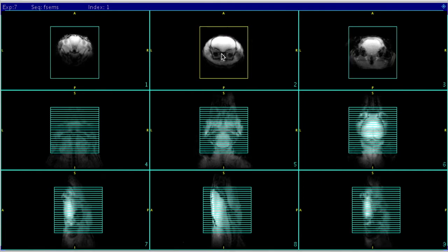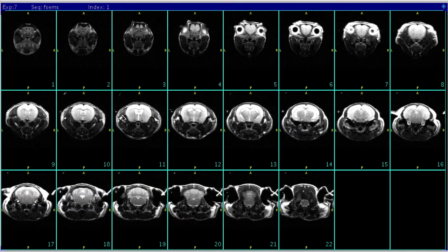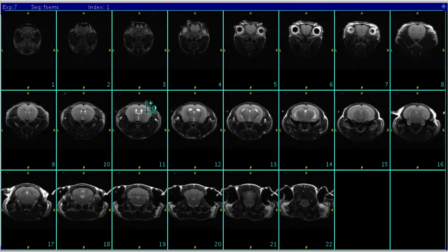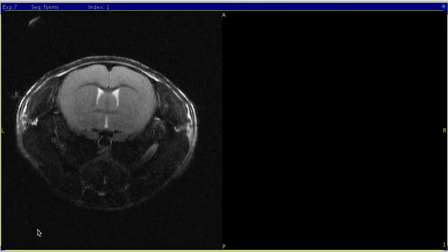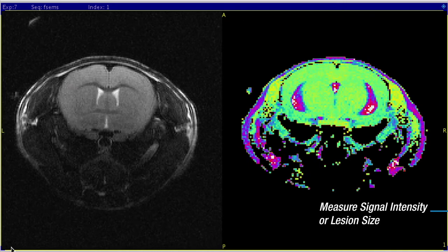After collecting your scout scan, simply load one of the Agilent Neuropack protocols, adjust the slice location, and then scan. You can now relax while the system runs the scan. Our standard protocols are designed to collect each basic neuro scan in about 10 minutes. Once your scan is finished, you can export your data to share results with colleagues, or perform further analysis in VNMRJ such as T1 and T2 parametric maps, measuring signal intensity or lesion size.